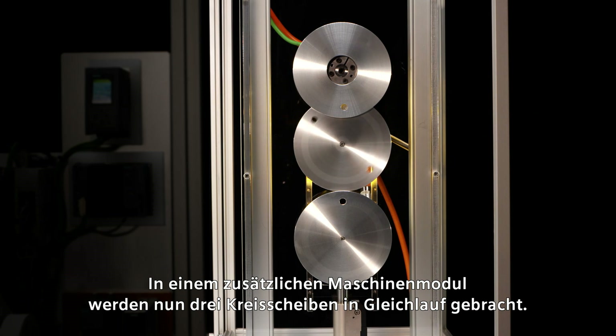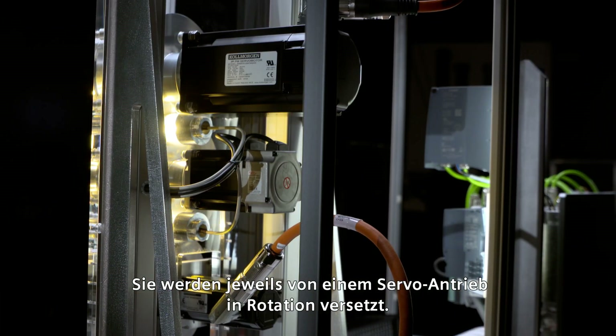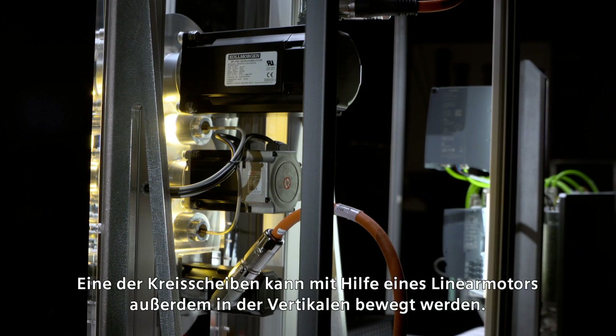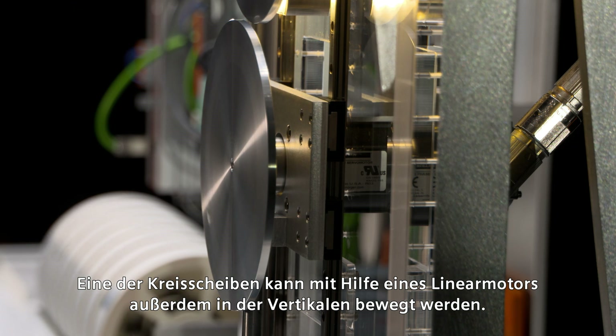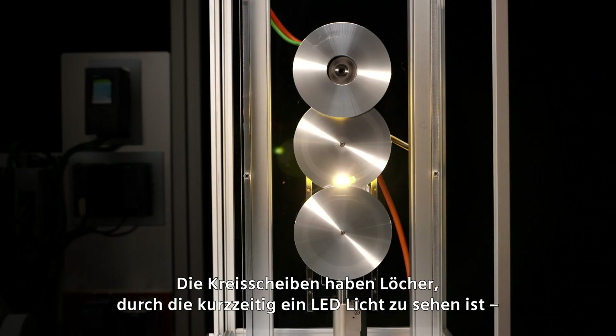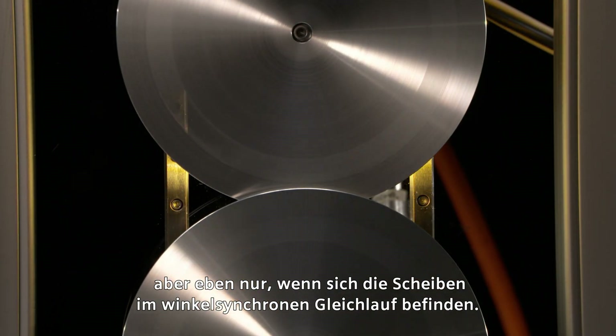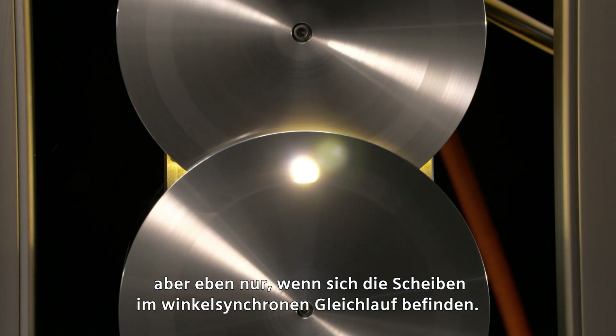In a further machine module, three circular disks are now synchronized. Each of them is placed into rotation by a servo drive. One of the disks can also be moved vertically with the aid of a linear motor. The circular disks have holes through which the light of an LED is briefly visible, but only when the disks are in the correct angular position.